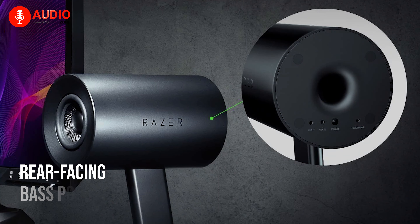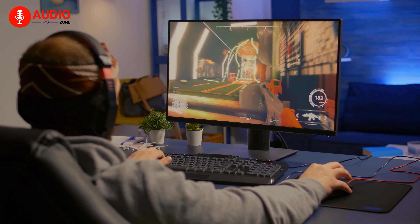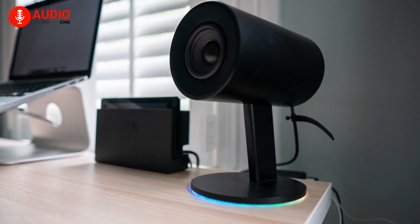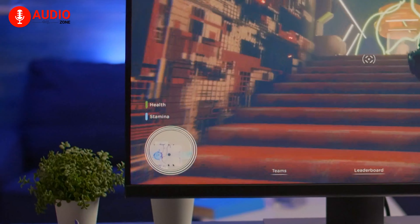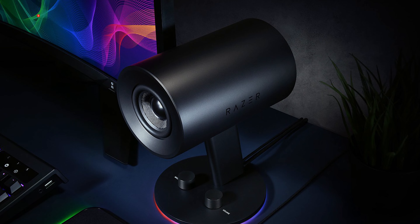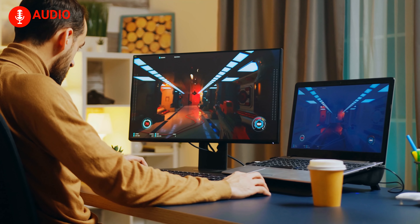Its rear-facing bass ports are designed to deliver increased bass output for a more full and rich range of audio to let you dive into your gaming world. As like the Edifier G2000, this gaming speaker also features the same connectivity for a seamless user experience. To sum things up, the Razer Noma Chroma transports you to the middle of the battlefield and allows you to hear your enemies' footsteps better than the others.